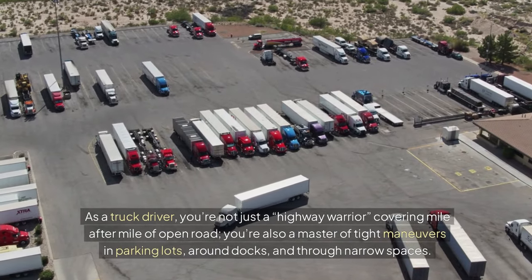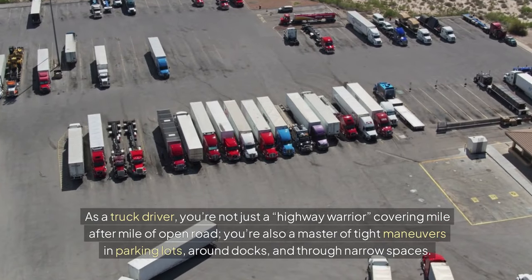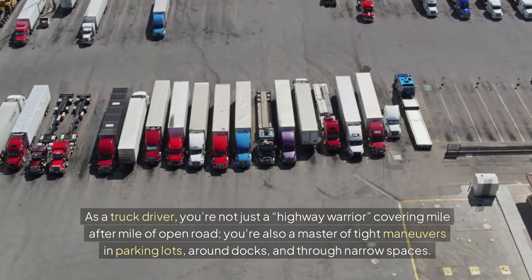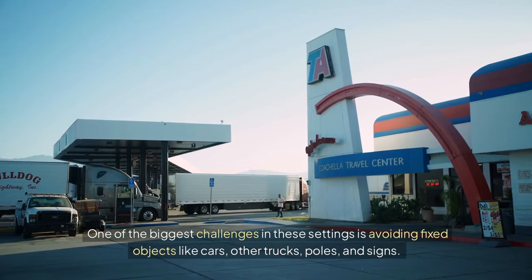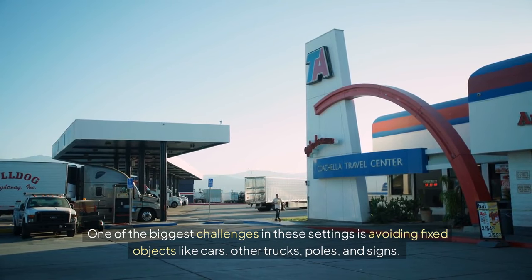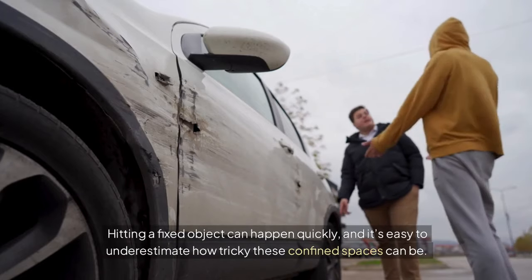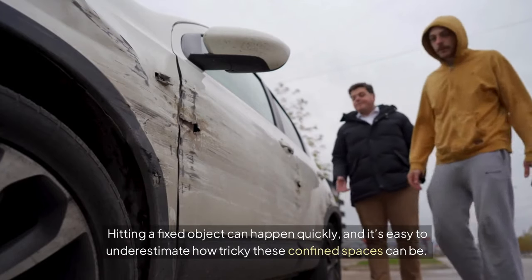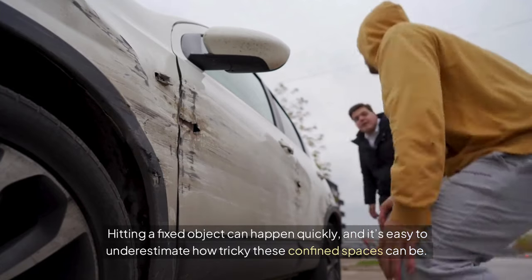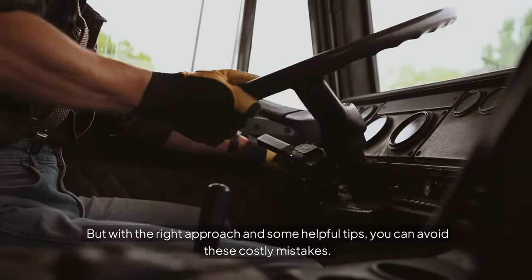As a truck driver, you're not just a highway warrior covering mile after mile of open road. You're also a master of tight maneuvers in parking lots, around docks, and through narrow spaces. One of the biggest challenges in these settings is avoiding fixed objects like cars, other trucks, poles, and signs. Hitting a fixed object can happen quickly, and it's easy to underestimate how tricky these confined spaces can be. But with the right approach and some helpful tips, you can avoid these costly mistakes.